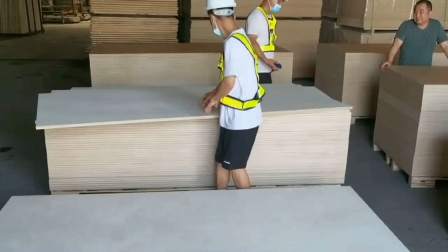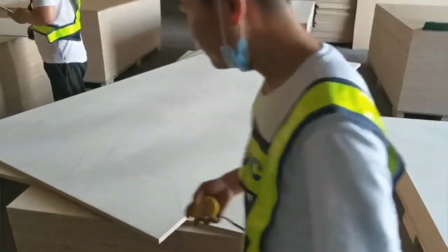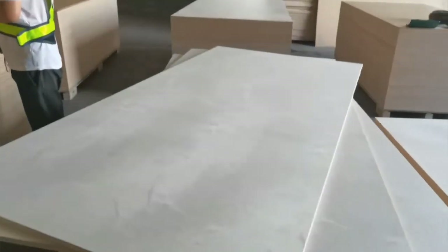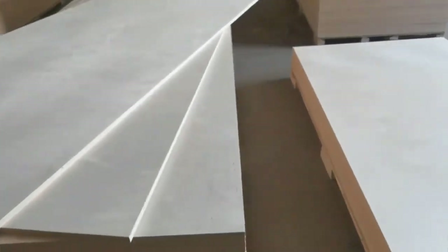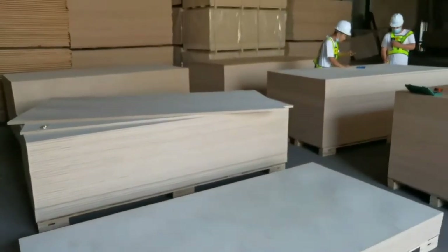Rockplex Birch Plywood advantages: High bending strength and strong nail holding. Without warping and cracking — steady quality. Moisture-proof and tight construction. No rot or decay. Low formaldehyde emission.